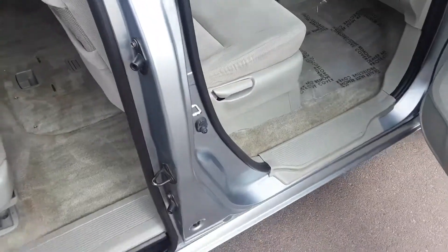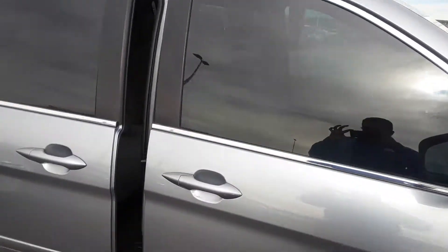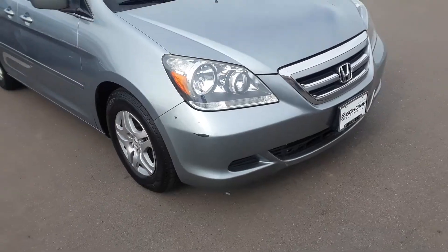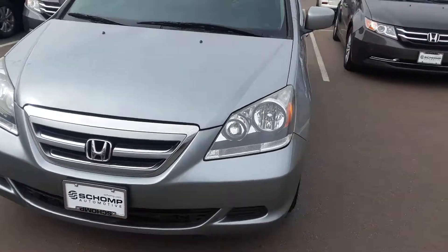Come on down and check this beautiful Odyssey out. You can always give me a call at 201-400-7258. I look forward to meeting you soon — thank you, have a good day!